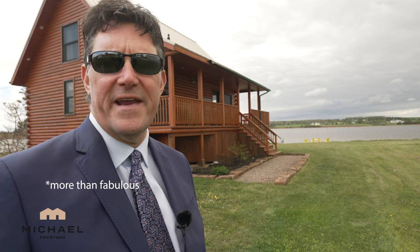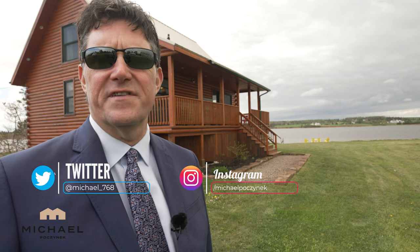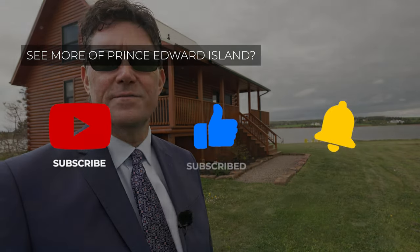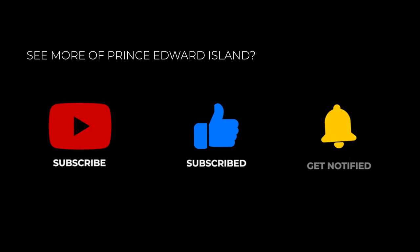Thank you very much for watching my fabulous video on 408 Hebrides Lane here in The Hebrides, New London, Prince Edward Island, Canada. If videos like this are of interest to you, or you'd like to learn more about Prince Edward Island, be sure to subscribe to the channel. Give the video a thumbs up, and if you have any questions about PEI real estate or PEI in general, put them in the comments below. Have a great day, and thanks for watching.